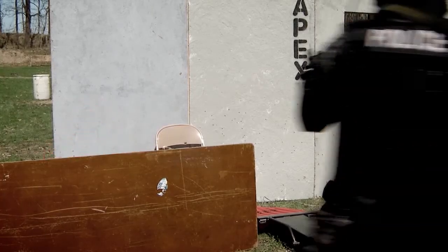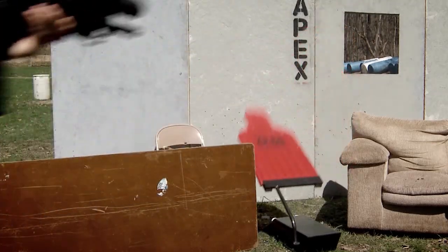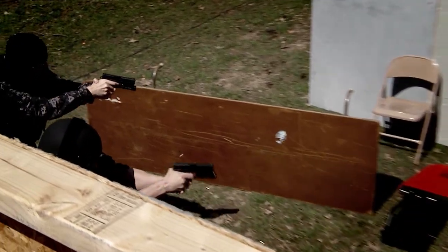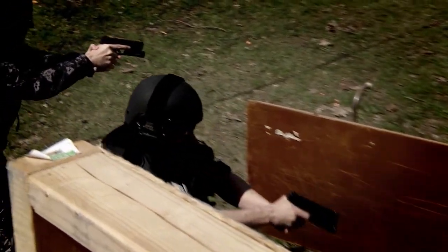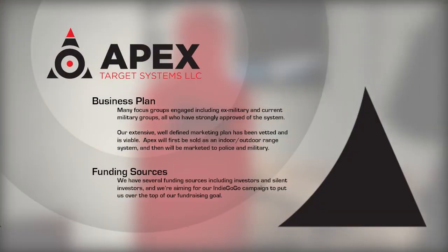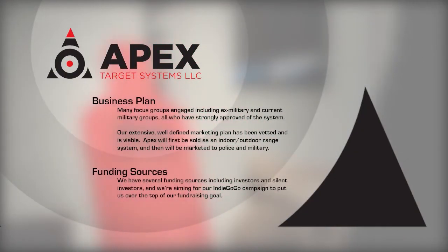Your contribution helps support an innovative target system that provides the military, law enforcement, and recreational shooters a more dynamic and realistic training scenario. The system is electronically integrated to easily assess performance, it's portable and very cost effective. The Apex Target System is backed by a rock solid business and marketing strategy.